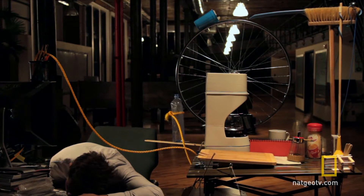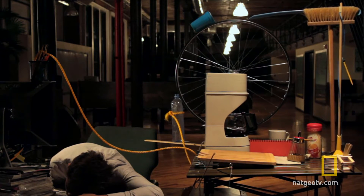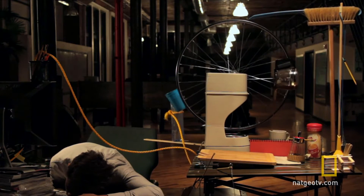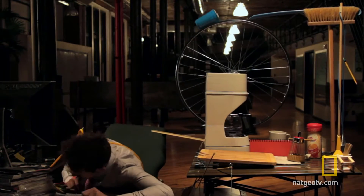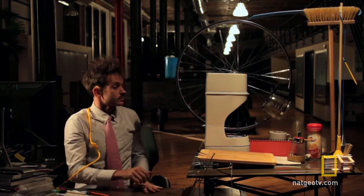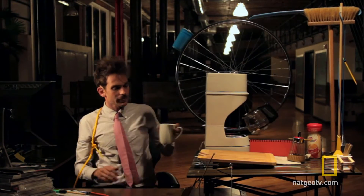Have you ever dozed off at work? This guy has invented a unique alarm clock that even pours you a cup of coffee. Pretty cool, right? That's what's known as a Rube Goldberg machine, and it was created by kinetic artist Joseph Herscher.